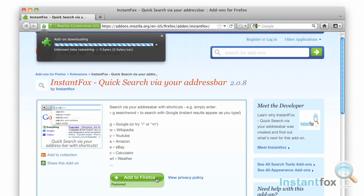Download InstantFox today and start searching the entire web in an instant, right in your address bar.